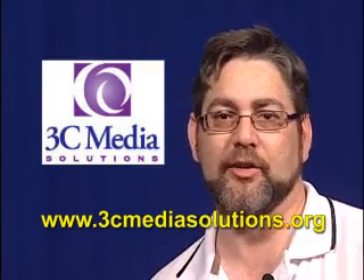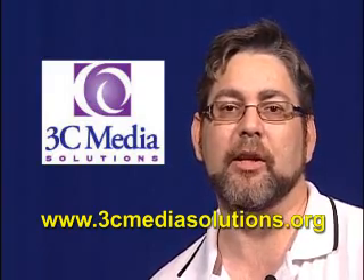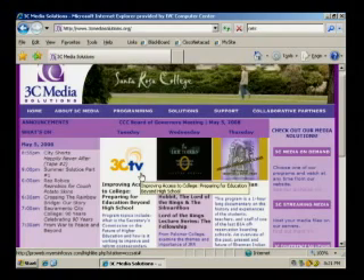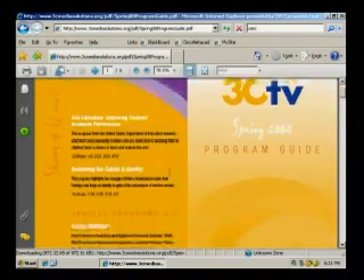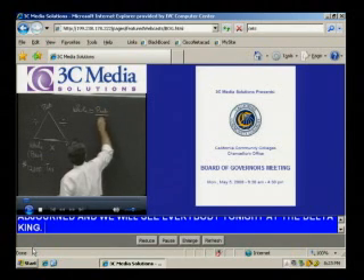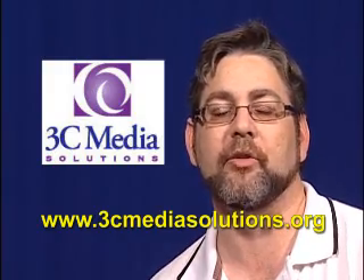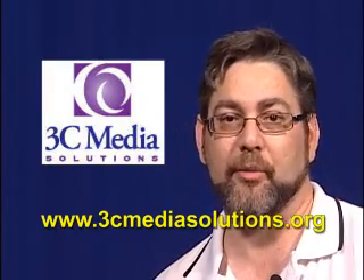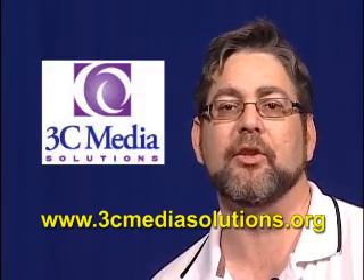3C Media Solutions provides a gateway to a world of free broadcast programming for California Community College faculty, staff, and students. 3C Media Solutions operates two broadcast television channels, which distribute more than 500 hours of programming per month to campuses directly via satellite or to desktops via internet webcasts. 3C Media Solutions provides diverse television programming, resources for instruction, staff training, and professional development, including original student-produced programs and news from CCC campuses. For a complete list of 3C Media Solutions services and products, including online forms to request and receive programming, satellite information, engineering requests, and related web marketing services, visit its website at www.3cmediasolutions.org.